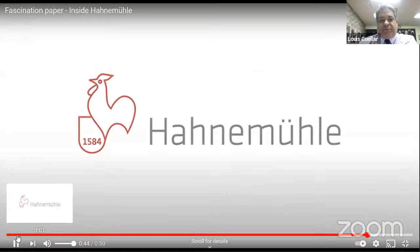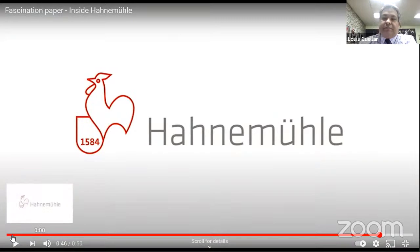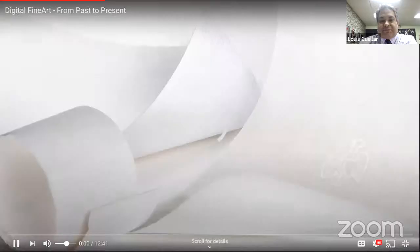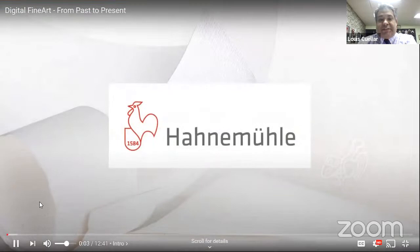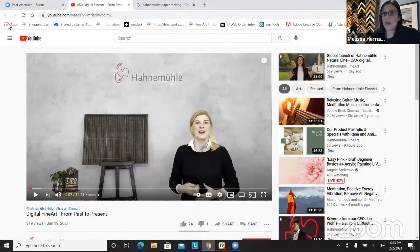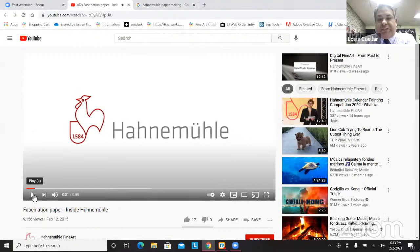It's really more about the visual experience — seeing the pulp being spout out into the very beginning of the papermaking process. We'll just look at it quickly; it's only 50 seconds. That '1584' you're seeing is the established date — correct. So Hahnemühle Papers was established in 1584. They're the oldest paper mill manufacturer in Germany, and they've been creating art papers since then. Amazing history.